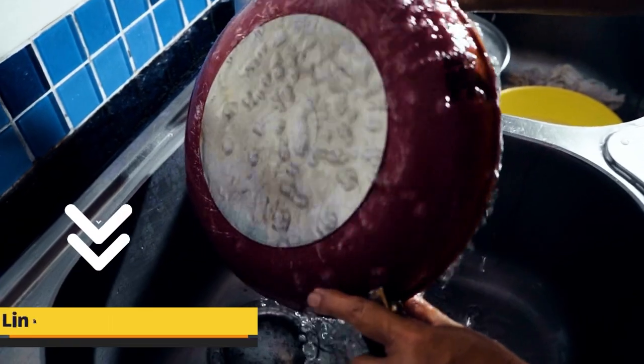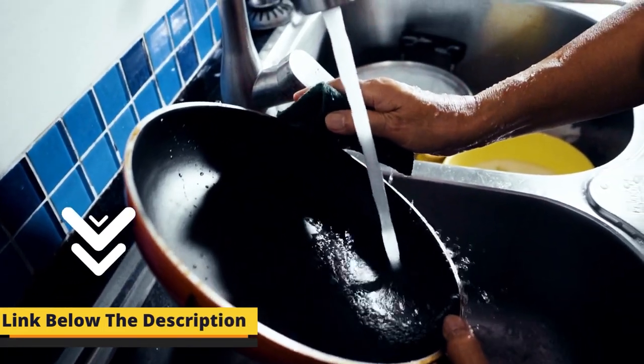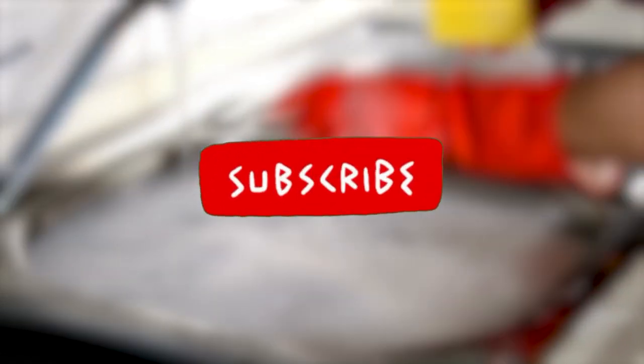That's it for today. As always, we have provided all the links to the products in the description of the video. Hope you find our video useful. Subscribe to our channel and give a thumbs up to the video. Till the next video, take care and farewell.